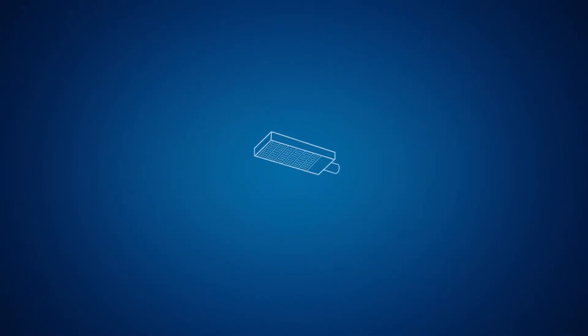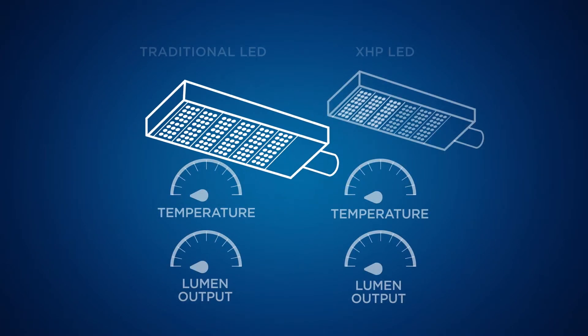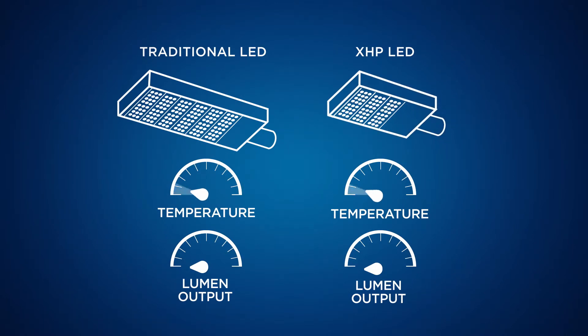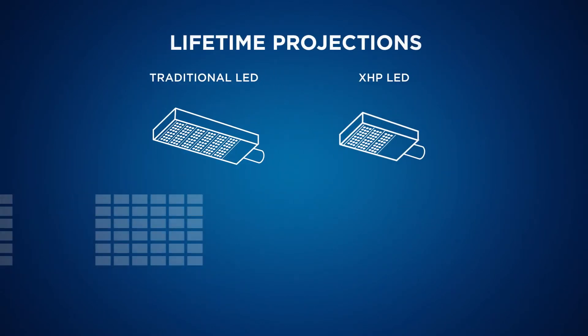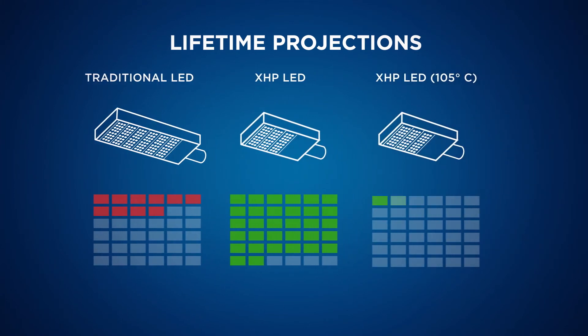Here's an example of a street light using traditional LEDs. By making the switch to the XHP, the light can use less material and operate at a higher temperature while producing more light. 3. The XHP is more reliable and robust, so the new light we just showed you will actually last longer than its predecessor, even with the higher operating temperature.